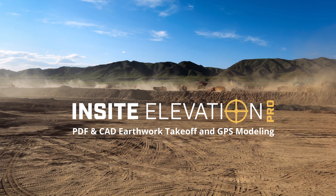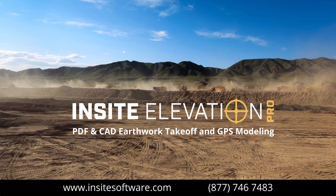Insight Elevation Pro is modern, affordable, easy to use, and designed for those driven to improve.